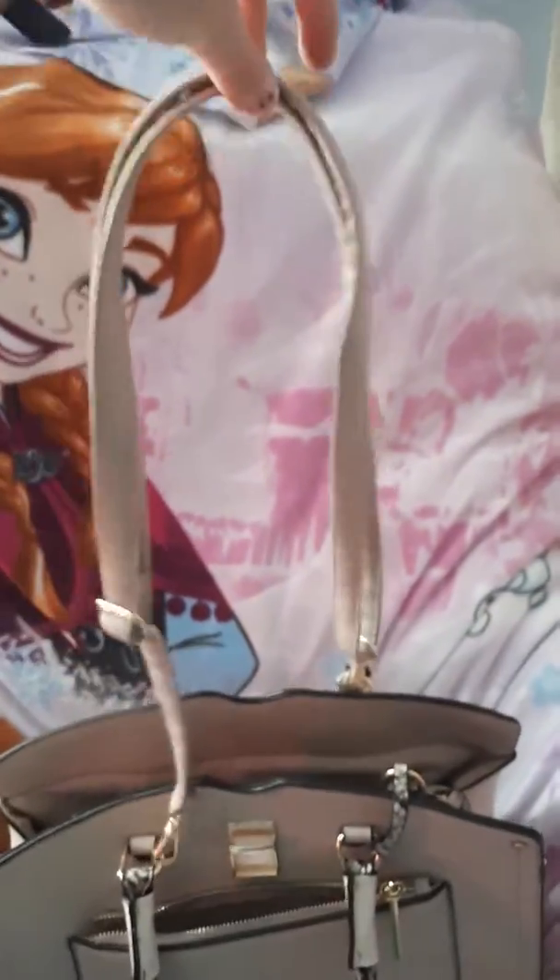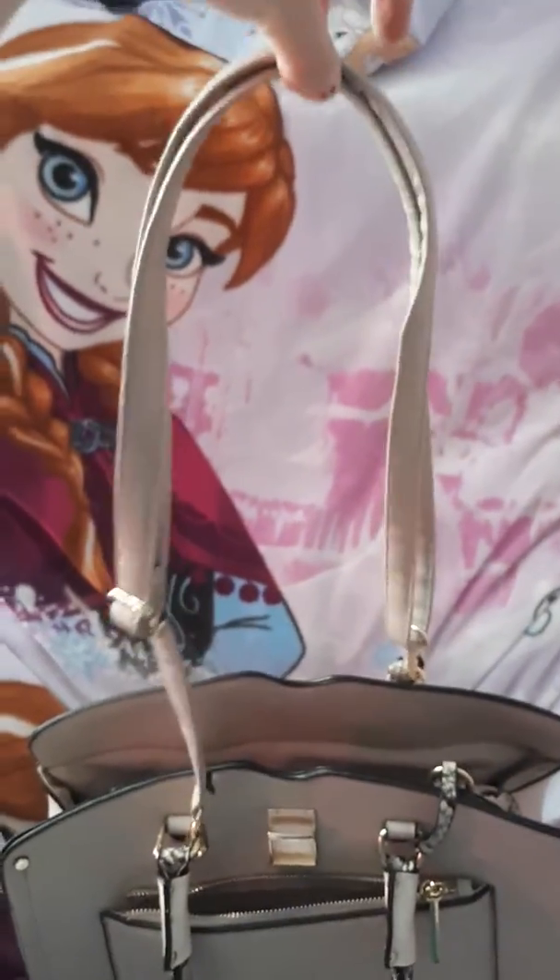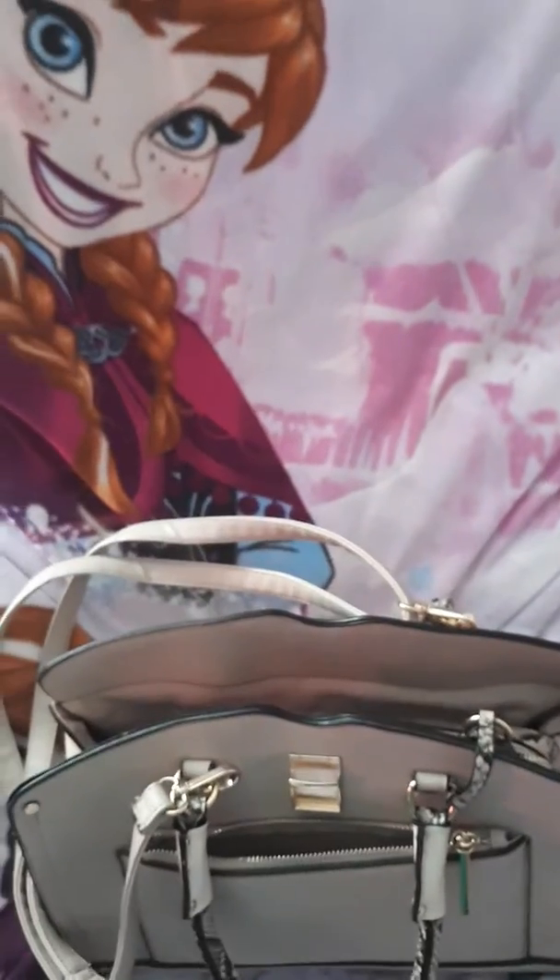Not just that — this bag has got a hand hold and you can put it on your shoulder.